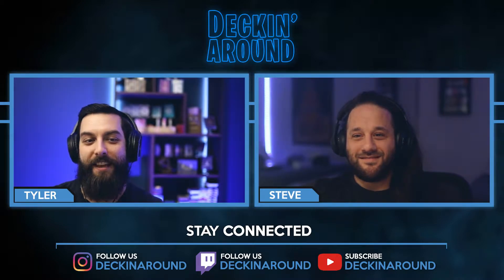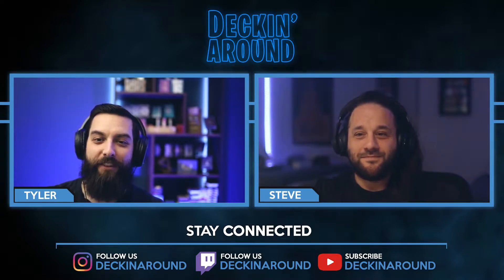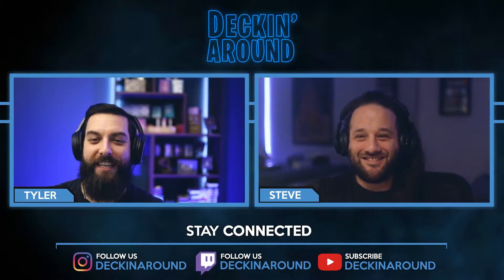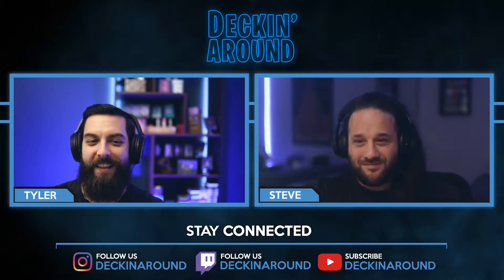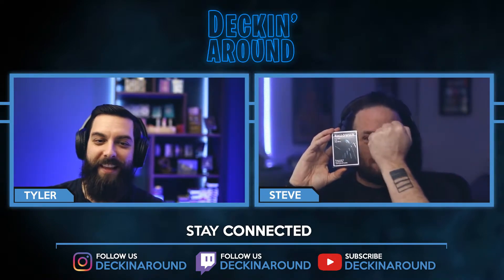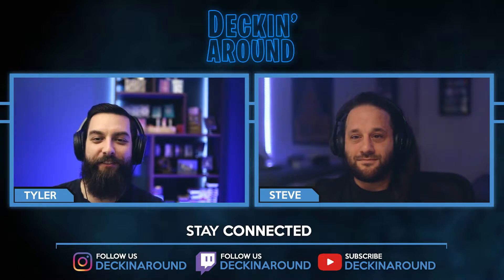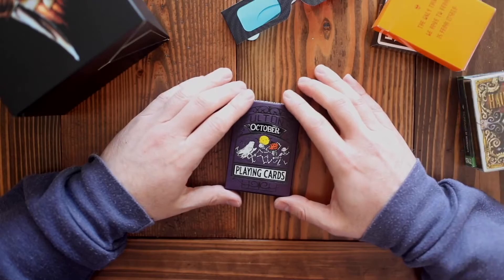First up is the Fulton's October V3. Next we have the Fear V3 from House of Playing Cards. Third we have the King's Wild Project's Haunted Eights. Fourth is the Fontaine Halloween. And last we have the 3D Screams at Midnight. So Steve, let's check out the first deck, Fulton's October V3.